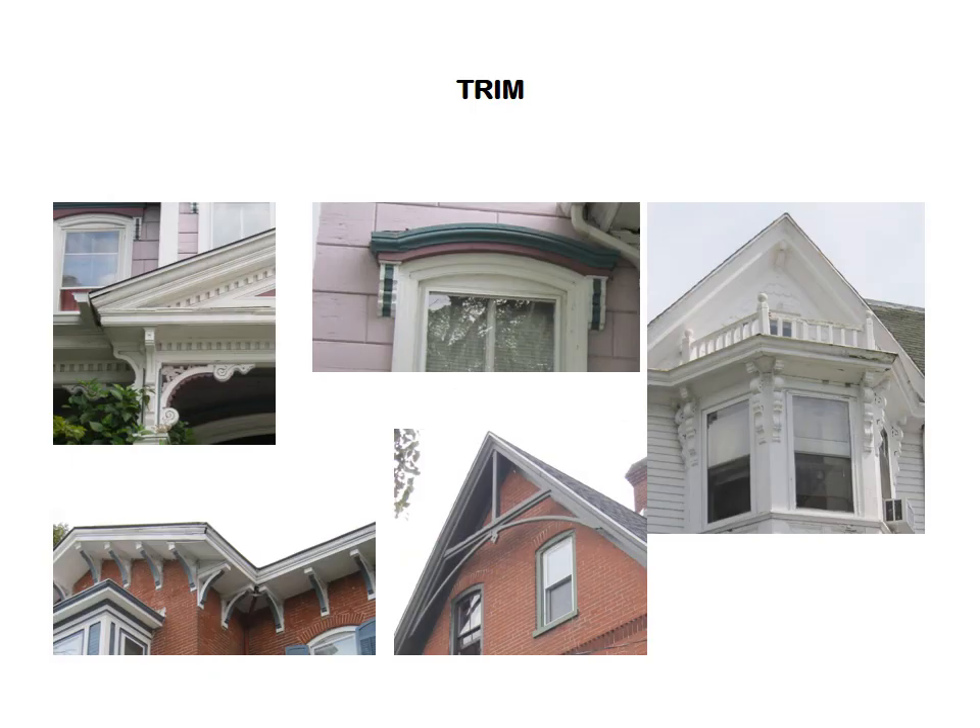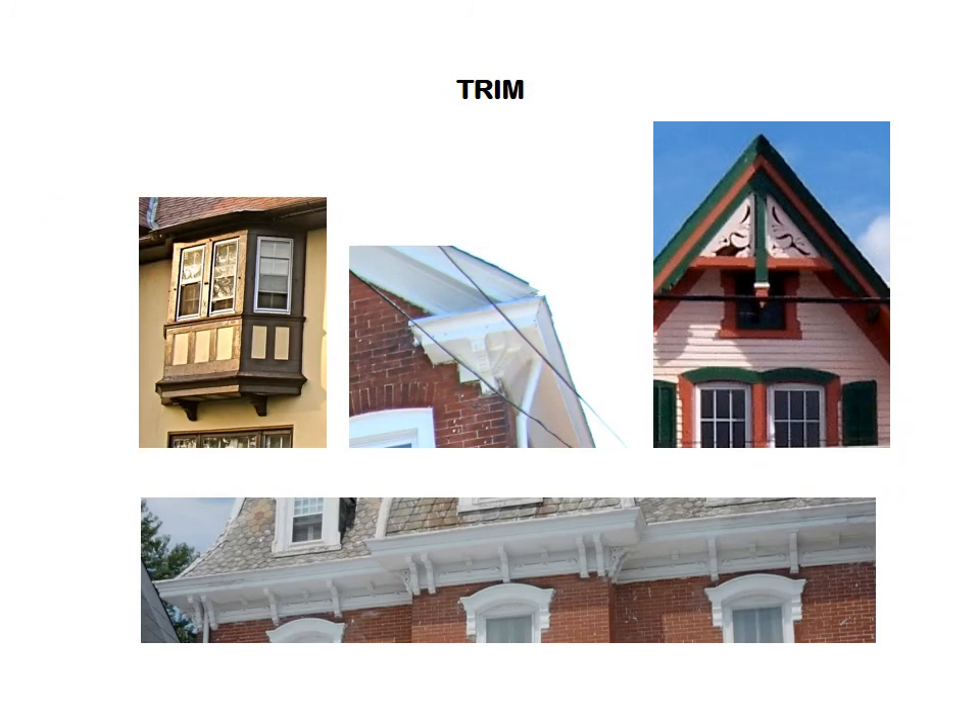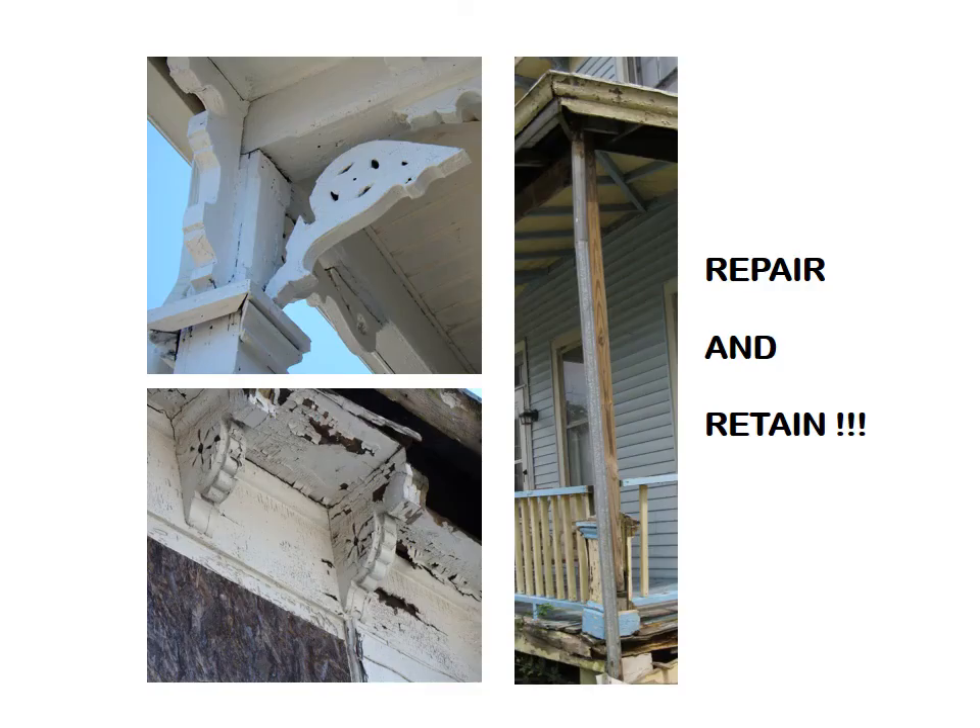Finally, trim. This refers to any special ornamental details applied to a building. Such ornamentation is often a key part of a building's historic period and style, and exhibits a skilled craftsmanship not available today. Try to retain and repair such trim elements rather than replace them.